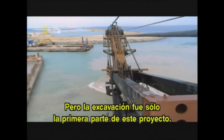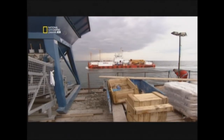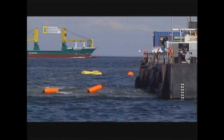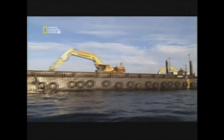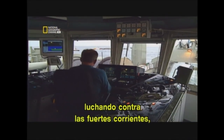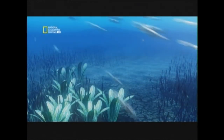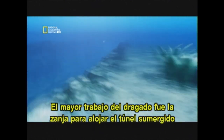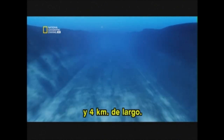But digging was only the first part of this project. Crews then had to transport this astonishing amount of dredged earth. An armada of 50 vessels was assembled. For the pilots it was dangerous work — it took expert skill to navigate the huge loads, fighting against strong currents, extreme weather, and shallow waters. The single biggest dredging job was the trench for the submerged tunnel: 11 meters deep and 46 meters wide, for 4 kilometers.